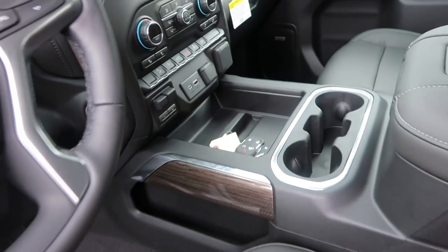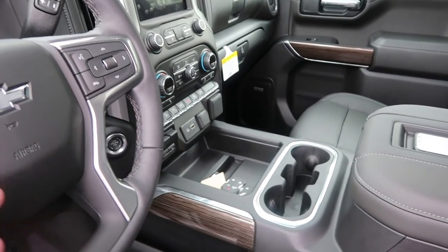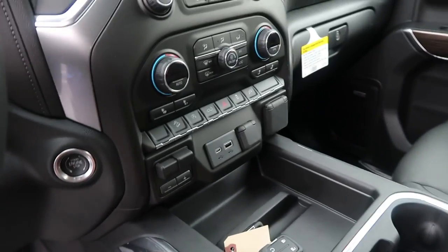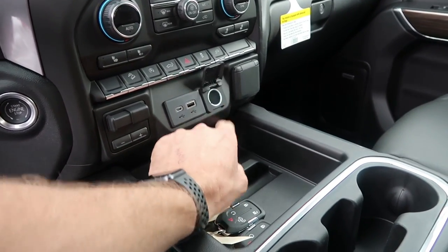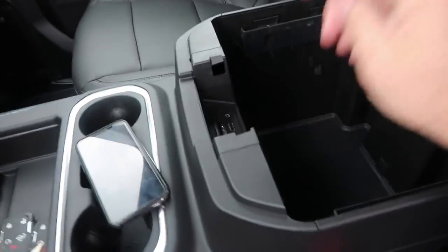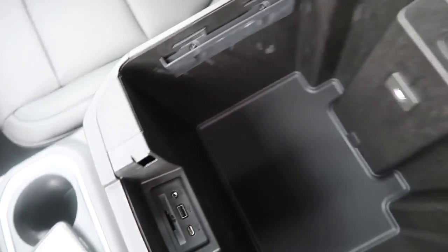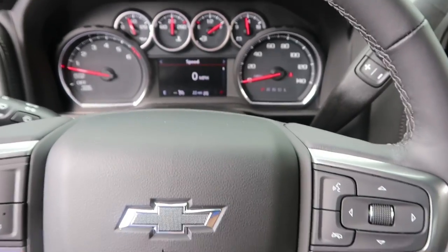I was just talking to a friend and she doesn't like the Premier Tahoe because she loses all that storage in front of the cup holders — I understand and agree. It's nice to have all that storage there. You still have storage down there as well. More wood trim, trailer brake controller, another USB-C, USB, 12-volt outlet, and a 110-volt outlet. Inside the center console: SD card, USB-C, USB, aux input, and a light so you can see in there — it's pretty deep.